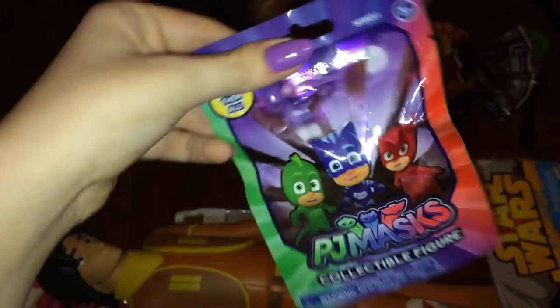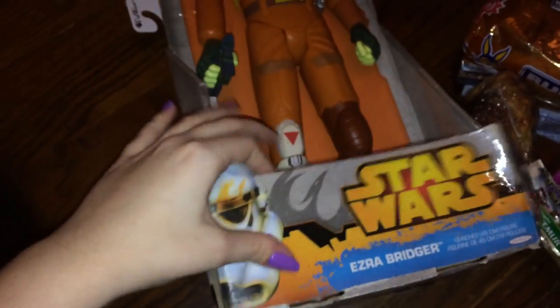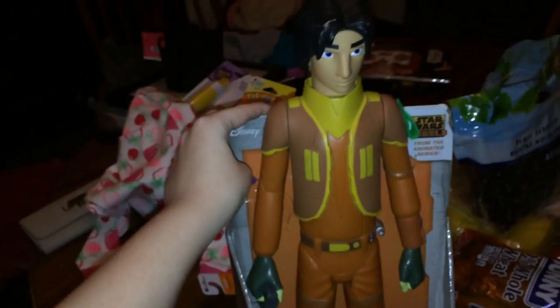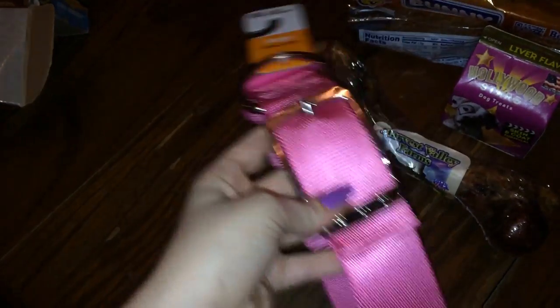Drew picked up this collectible blind bag PJ Masks figure, which is his favorite. He also got some Play-Doh. Then we got this other guy — he wasn't even in the store's system because he's a little banged up, but we've watched this on TV with Play-Doh and Drew loves it. He was only eleven dollars and Drew carried him around the whole store. Isaac also got a big pink collar — it's pretty and super thick because her neck is very wide, so this piece has to go bigger to even fit around her neck.